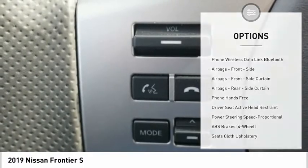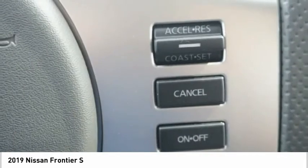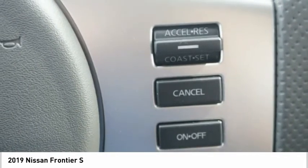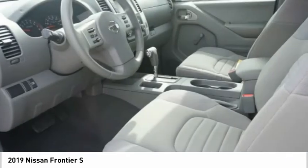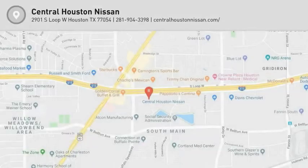Power brakes, rear-view camera, audio radio, touchscreen display, electronic messaging assistance with repeat function, electronic messaging assistance with voice recognition, cruise control. Your new ride is just a phone call away.